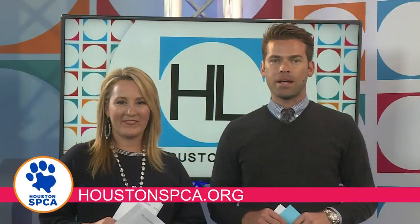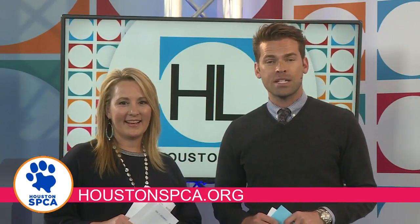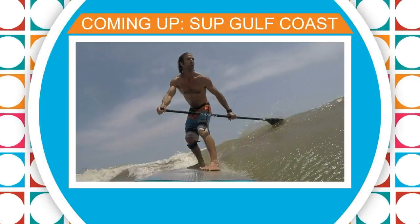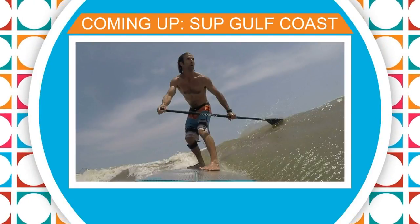For more info on pet adoptions at the Houston SPCA, just log on to their website, HoustonSPCA.org. Coming up next, looking for some family fun in Galveston — grab a board and hit the beach. We'll explain coming up next.